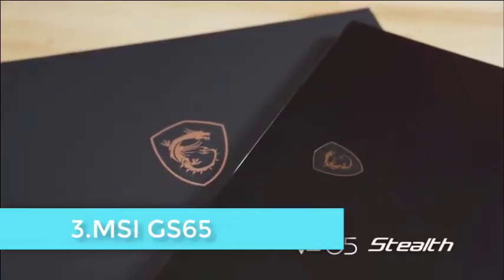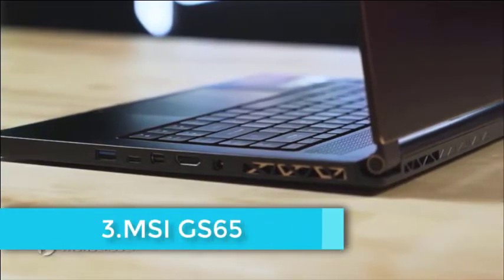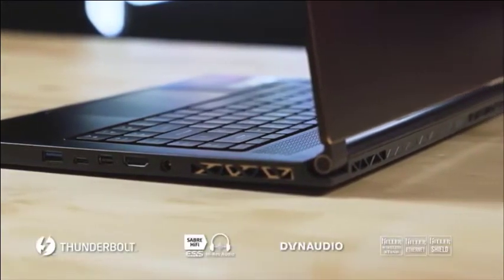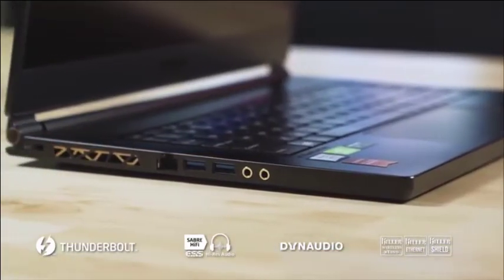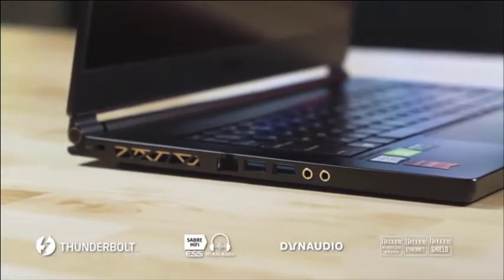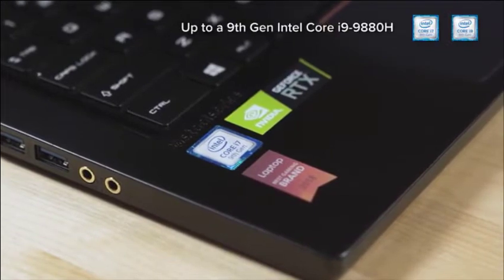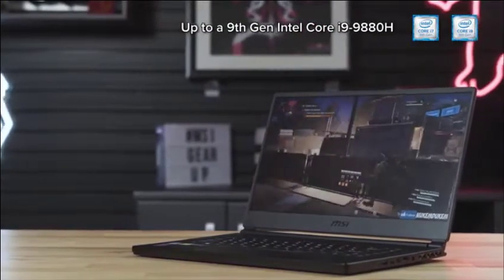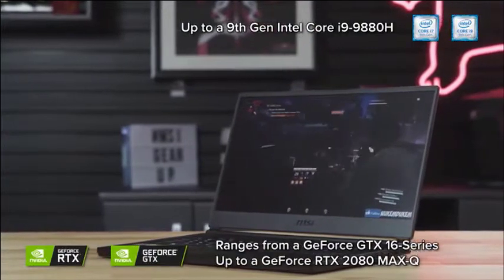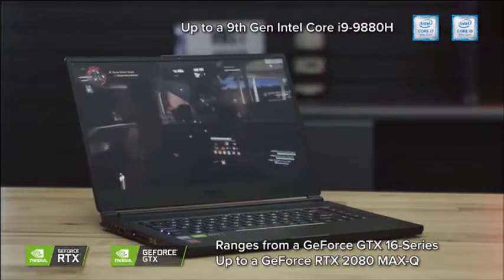The MSI GS65 is a high-end laptop that has the right specifications for machine learning. The display is 15.6 inches, the RAM is a healthy 32GB, and storage is 512GB. The processor is the 8th generation Intel Core i7-9750H. For GPU, this MSI model is available in two variants: the RTX 2070 and the GTX 1070.